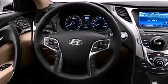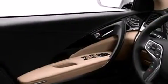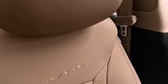Its top features include a navigation system, a rear-view camera, keyless ignition, a premium audio system, commercial free satellite radio, traction control and stability control systems, 18-inch alloy wheels, and a tire pressure monitoring system.